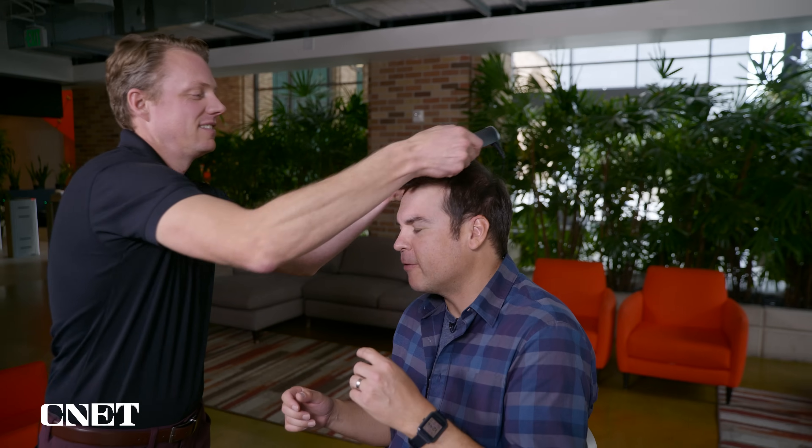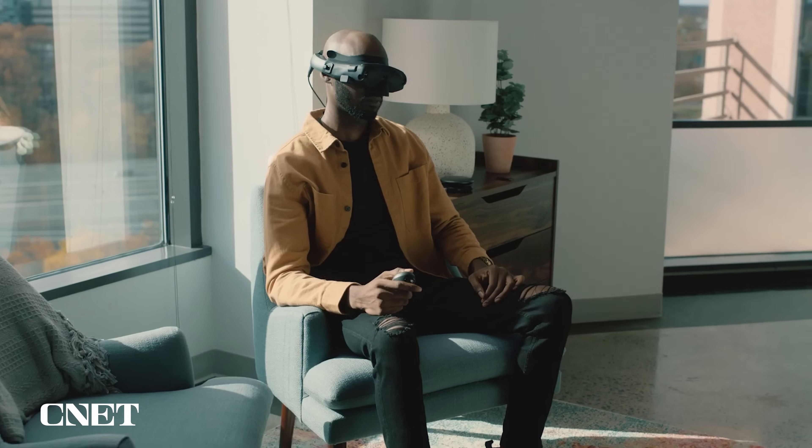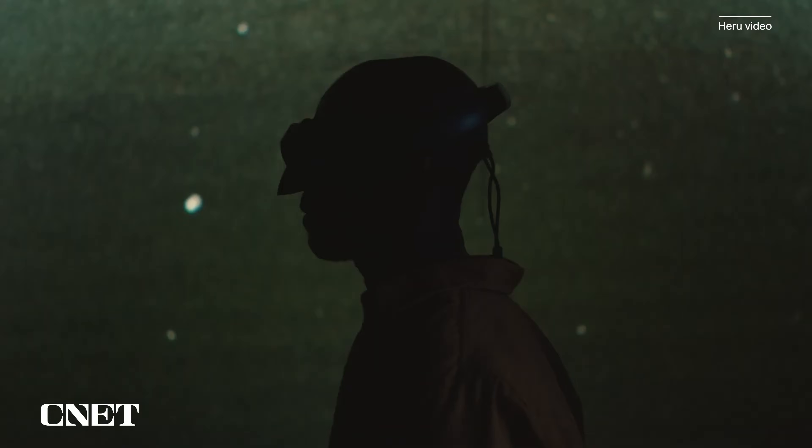Welcome to Heru. Imagine having your eyes examined by a doctor from the comfort of your own home using your VR headset. Heru is a software company that is using AR, VR, and AI to help patients and doctors modernize eye exams.